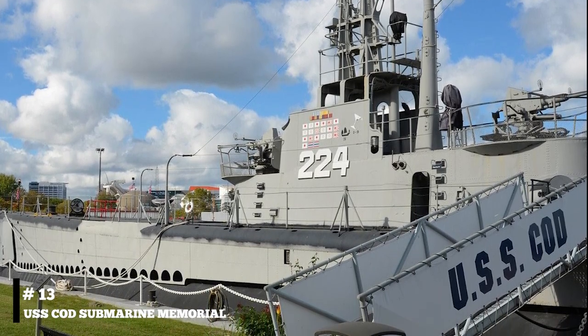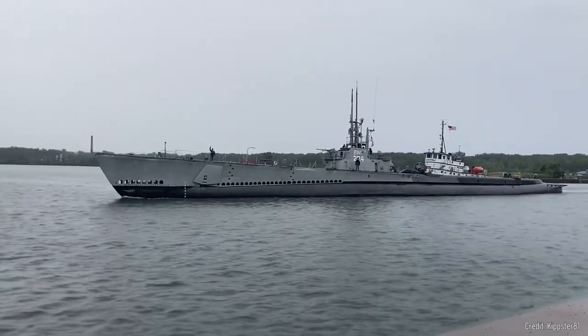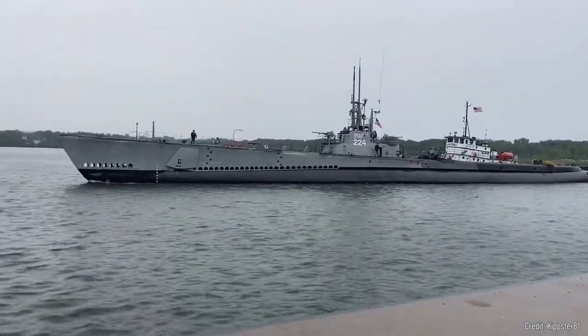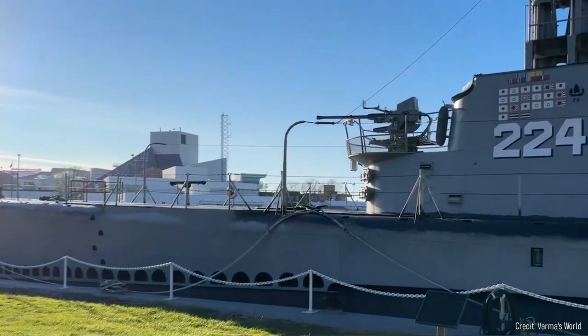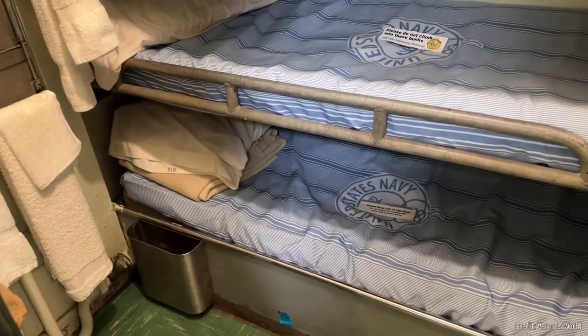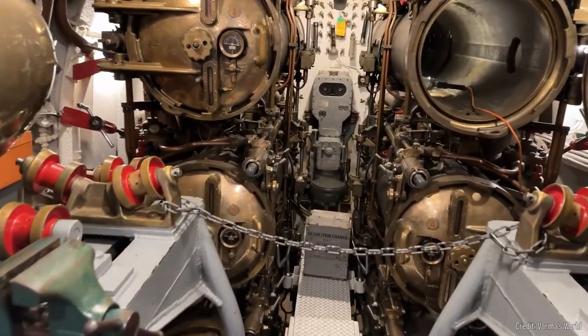At number thirteen, visit the USS Cod Submarine Memorial. This World War II-era submarine, moored in Lake Erie, is a national historic landmark. Visitors can explore the submarine and learn about life aboard a World War II sub. The self-guided tour includes the crew quarters, engine room, and torpedo room.